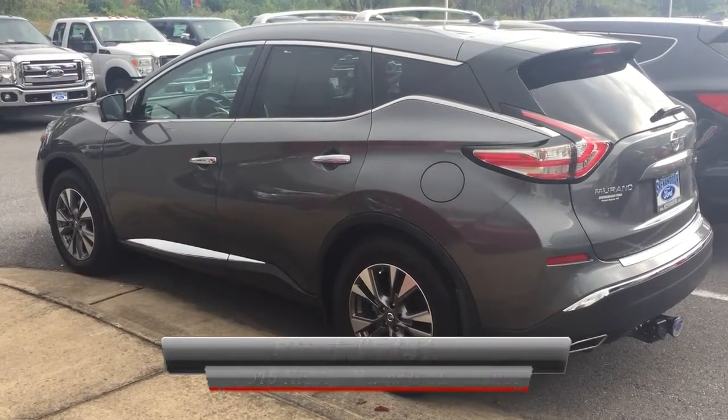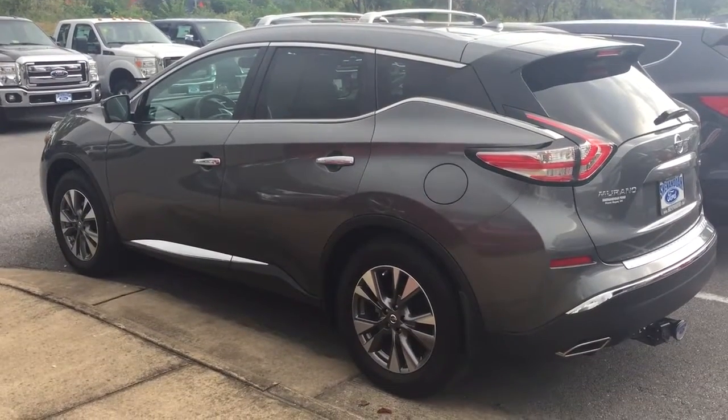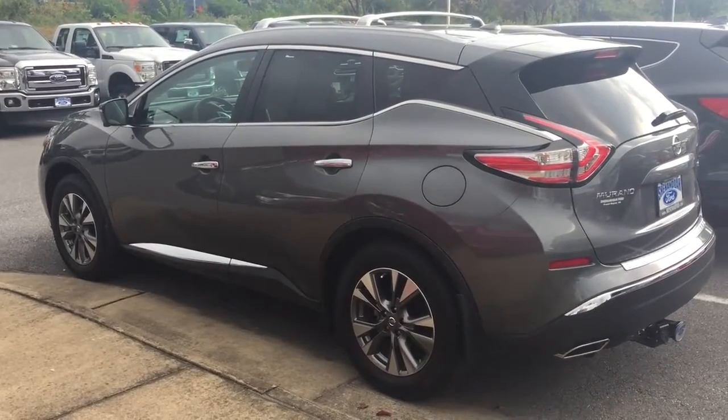This is a 2015 Nissan Murano with 12,000 miles on it. This one comes with all of your leather, all of your power options. It even has the hitch included.